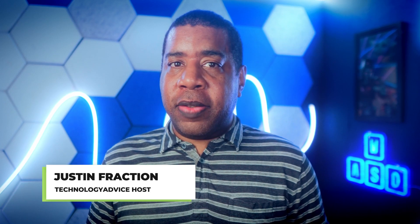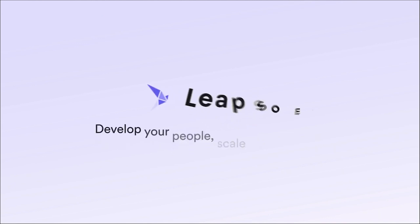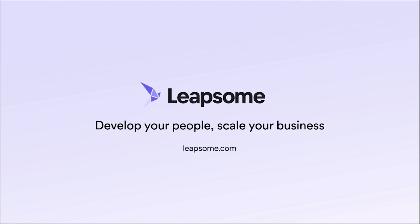Hey everyone, it's Justin Fraction with Technology Advice. Today we'll be taking a leap into a performance management software called Leapsim that'll make managing your team's performance a walk in the park. Or should I say, a leap in the park. Okay, last leap joke, I promise.